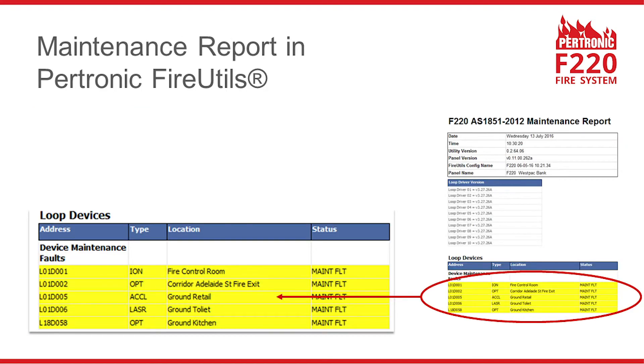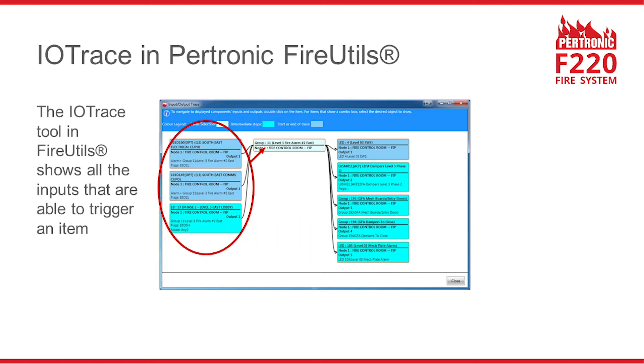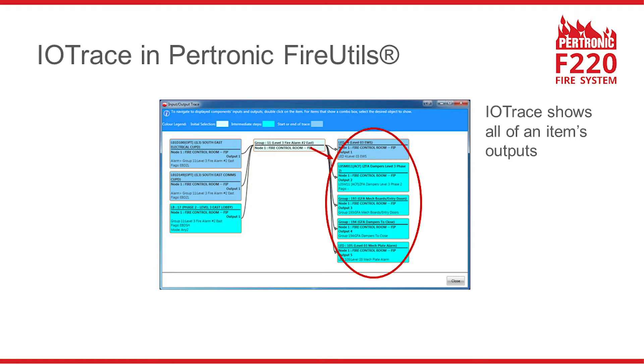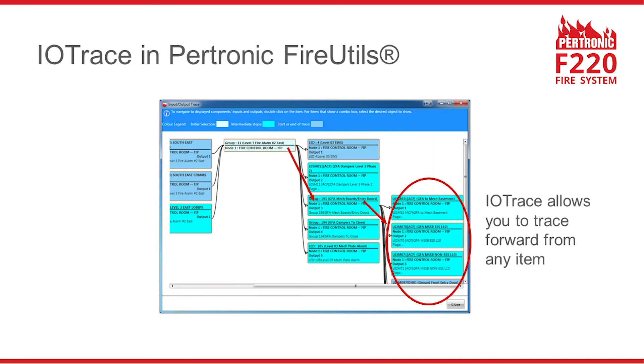Petronic FireUtools is able to extract a maintenance report from F220 systems. The maintenance report provides a list of detectors that need to be cleaned. Another useful tool in FireUtools is the Input Output Trace tool, which provides a graphic illustration of all the inputs that are able to trigger a particular item, and all of that item's outputs. You can use IOTrace to trace back from any item, and forward from any item.